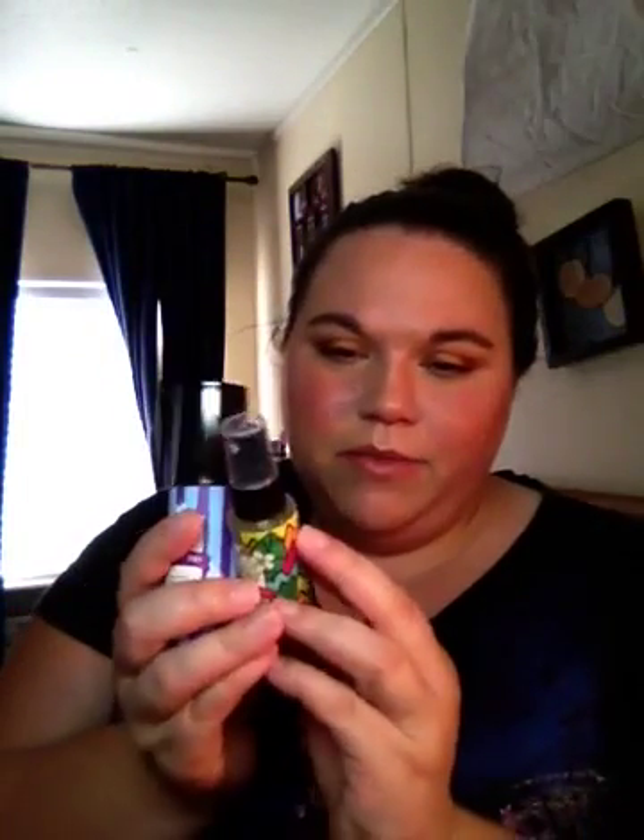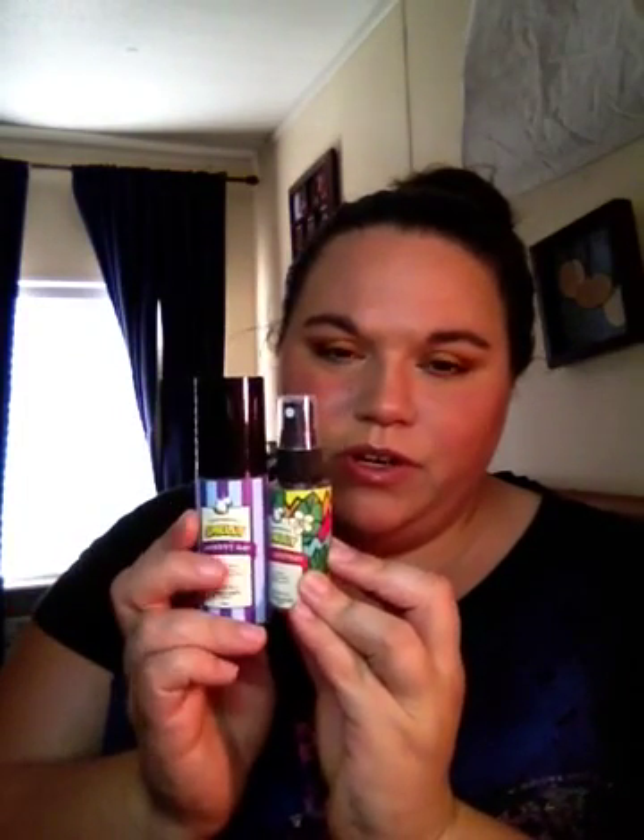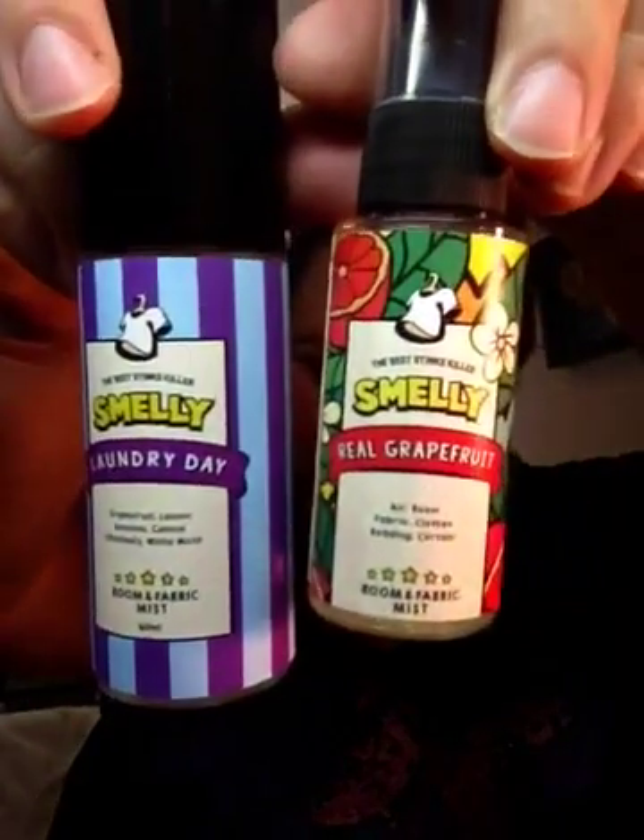This one is just a pump spray. And then this one is Laundry Day — it's grapefruit, lemon, jasmine, and white musk I think it says. My eyes are bothering me. But it looks like this. The packaging is so adorable, isn't it? They're both room sprays or you can use them on laundry or your bedding, and it's a pump spray too. They both smell really, really good, and I love the packaging. It's so cute. Aren't they adorable?